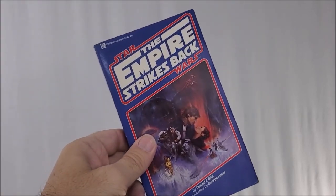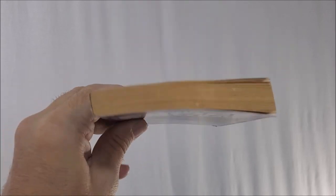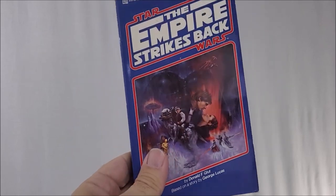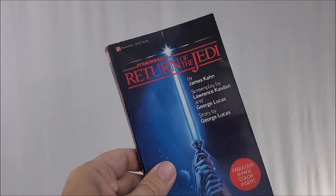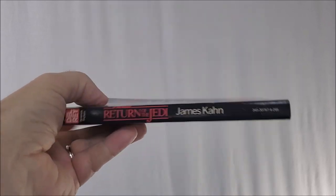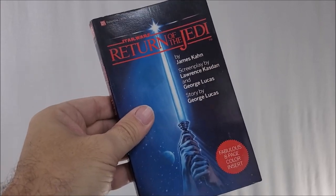And then Empire Strikes Back by Donald F. Glut. You can see all the books are pretty thin. This is back when they really didn't edit much — they just kind of took the script, looked at some pictures before the film came out, and quickly wrote a book. And then lastly, Return of the Jedi by James Kahn. Not a very thick book. Which means you could read these and enjoy what many others enjoyed way back when.